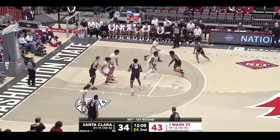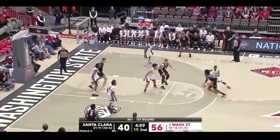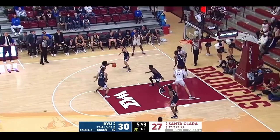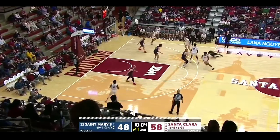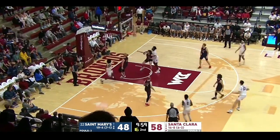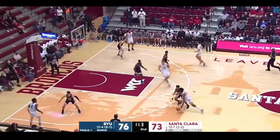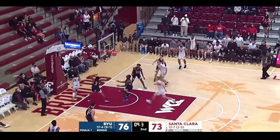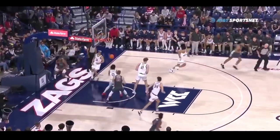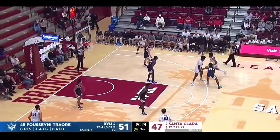He doesn't possess the quickest first step, but he understands how to change speeds. His composure and craftiness is very similar to James Harden and allowed him to average 18 points per game on 51% efficiency. Williams looks really comfortable with either hand. He loves the straight line drive and has the one-handed layup down to a science. Jalen also ran a lot of pick and roll this season, where he again shows off his ball handling and composure for these nice finishes.